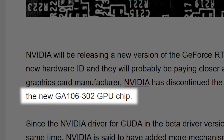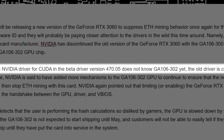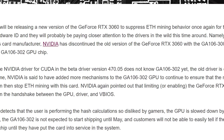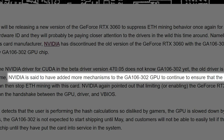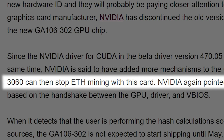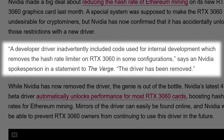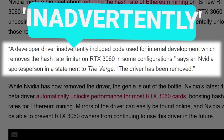The new GPU is codenamed GA106-302, and because of the new device ID, the current 3060 driver won't work. Not only that, but according to the story, NVIDIA is set to add even more measures to try and stop miners from using the cards. This somewhat shows that NVIDIA likely did release those drivers by accident, but it definitely doesn't give me any confidence in their future efforts.